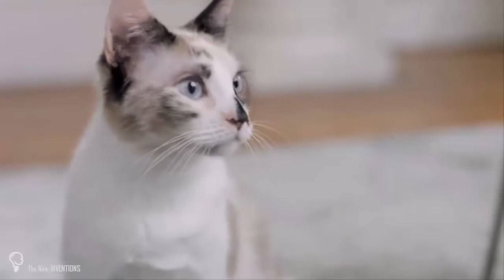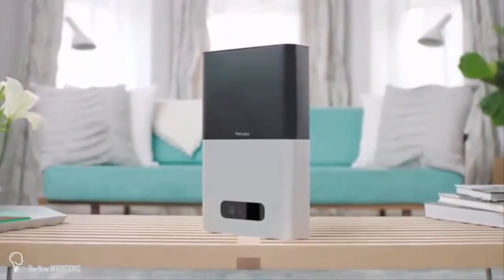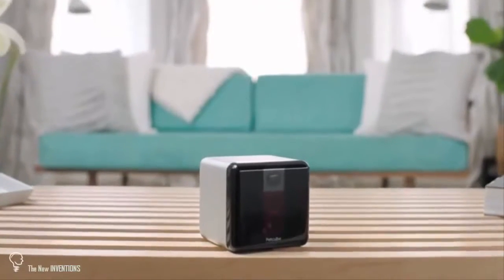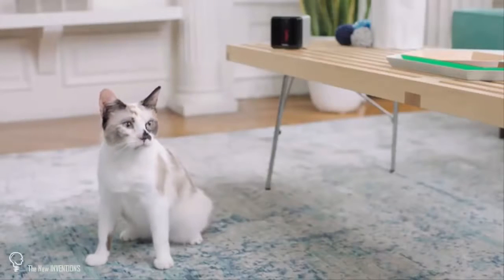Love treats and lasers? Introducing the groundbreaking treat camera, PetCubeBytes, and an interactive camera with built-in laser toy, PetCubePlay.